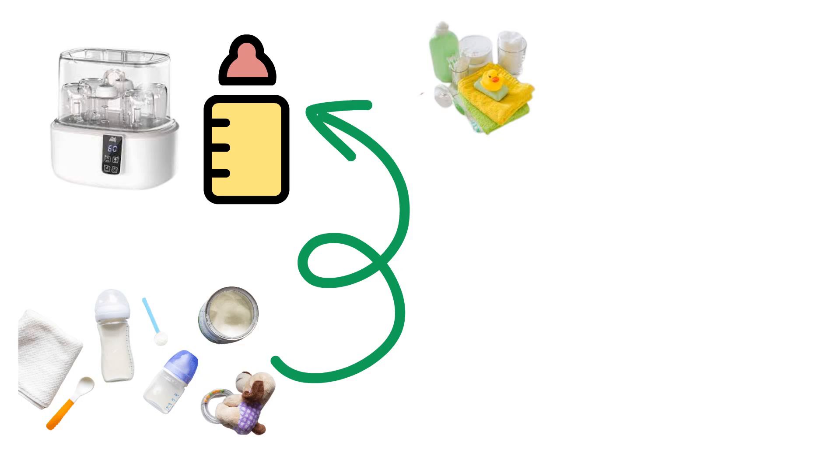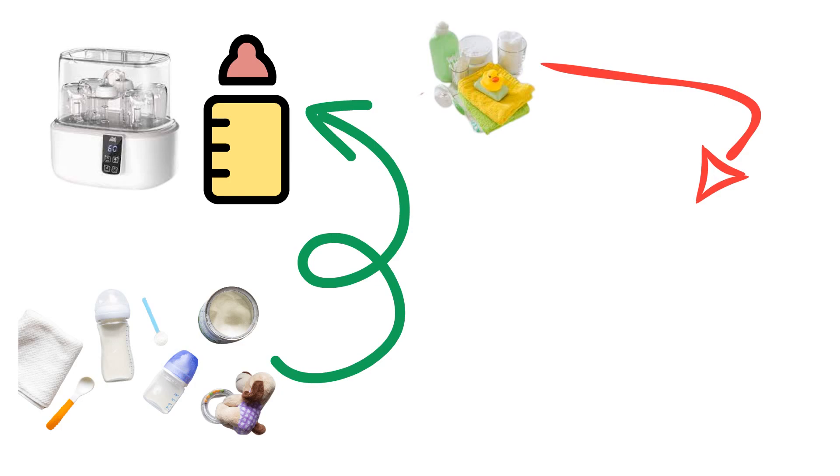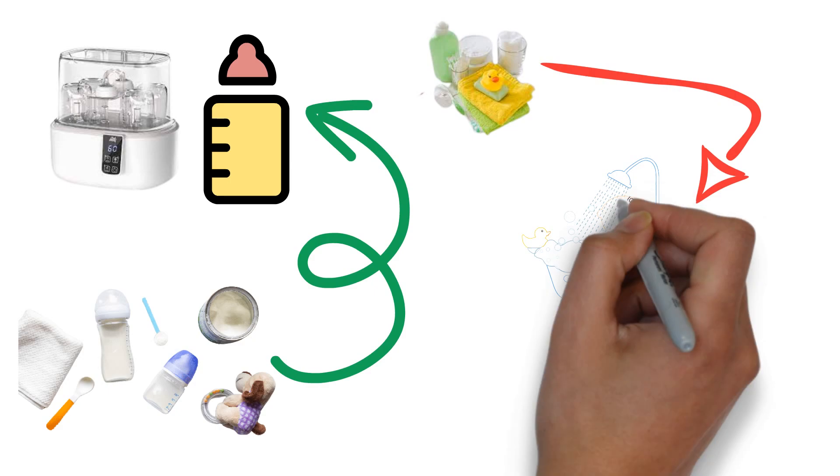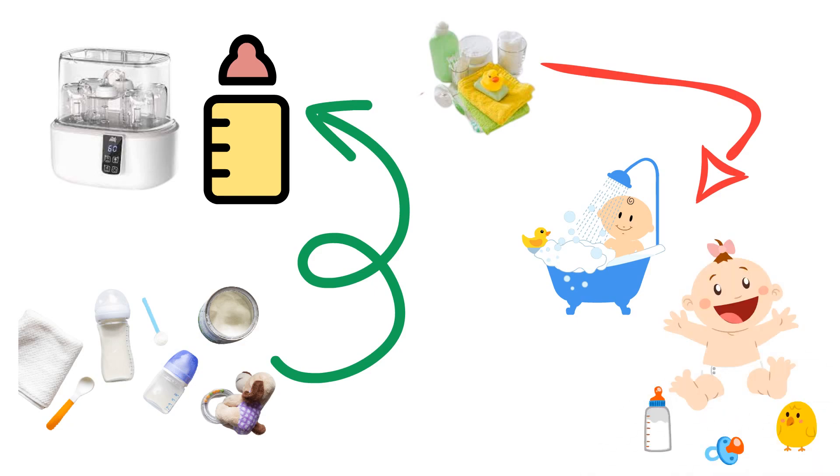Product Number 5: Baby Bathing Supplies. Bath time can be a special bonding experience. To make it safe and enjoyable, gather the necessary baby bathing supplies. This includes a baby bathtub or bath seat, gentle baby soap or body wash, soft baby towels, and a baby brush or comb.